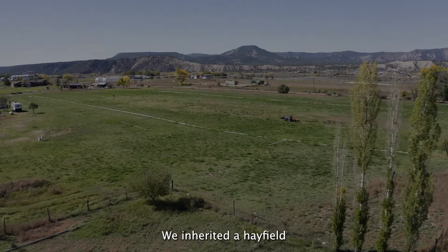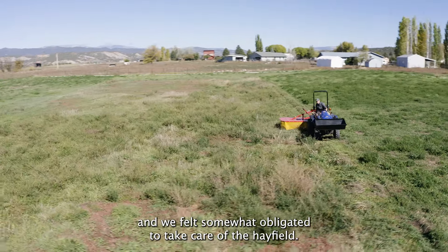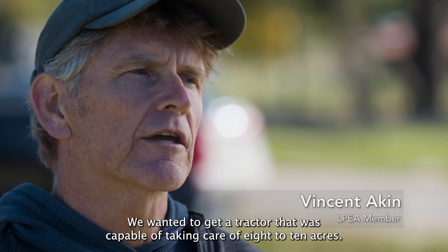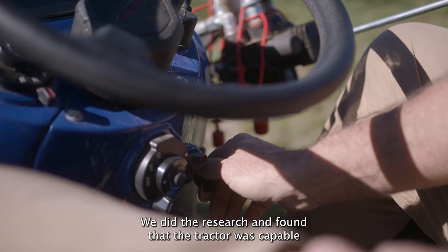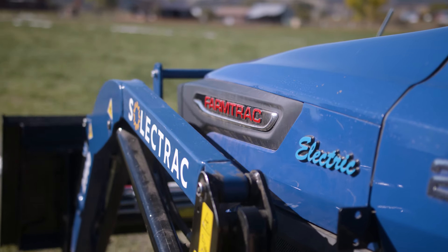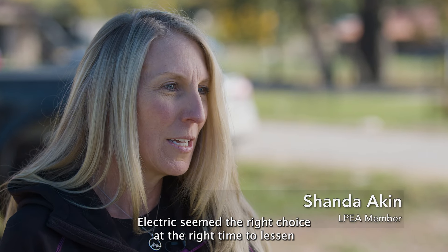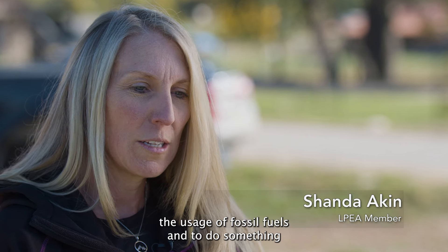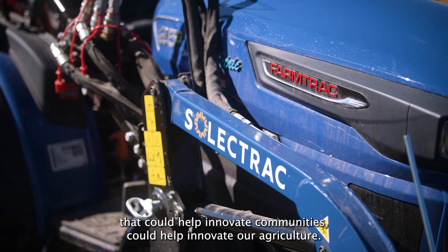We inherited a hayfield and felt somewhat obligated to take care of it. We wanted a tractor capable of handling 8 to 10 acres. We did the research and found this tractor was as capable as any other in that comparable horsepower range. Electric seemed the right choice at the right time — to lessen the usage of fossil fuels and to help innovate our communities and our agriculture.